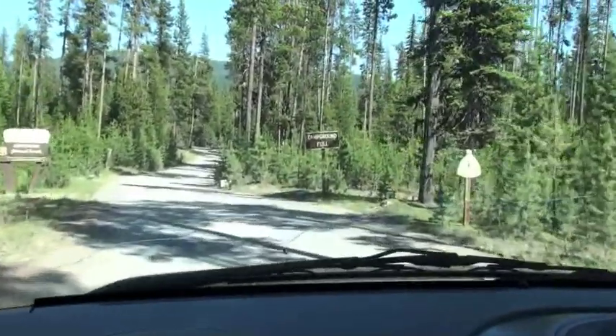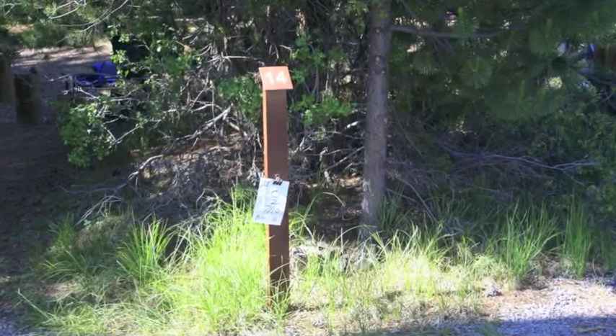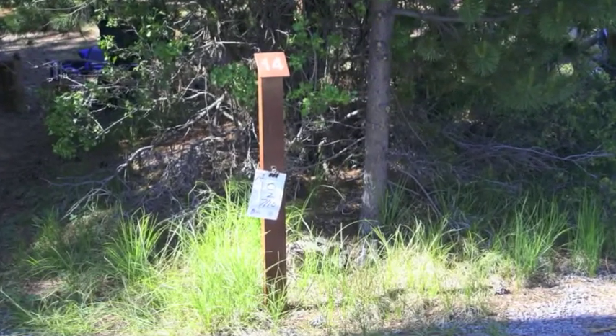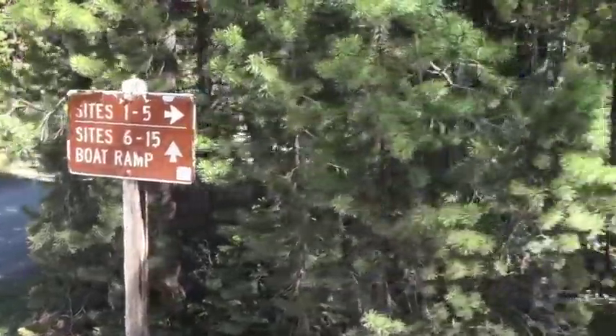Little Lava Lake is a popular campground on the Central Oregon Cascade Lakes chain, so it's a good idea to show up early to reserve your spot. Every one of the 15 camp spots are suitable for travel trailers up to about 20 feet in length, some up to 30 feet.